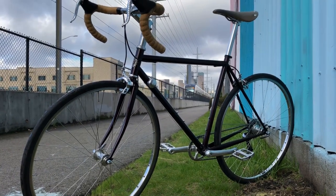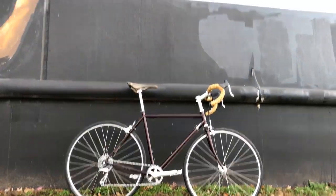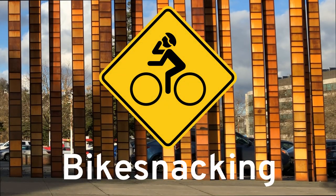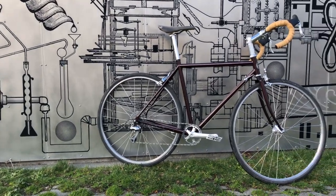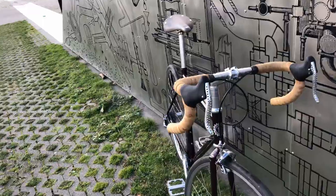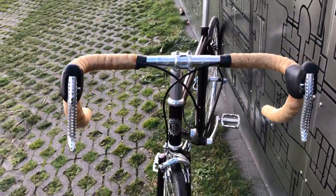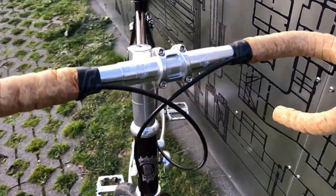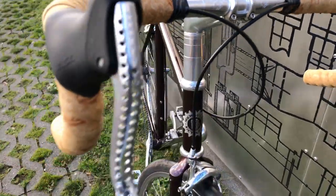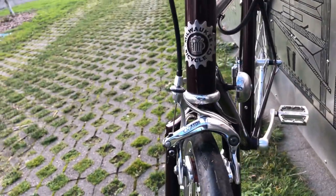The bike I've ridden more than any other is the Milwaukee Road. I built up this bike in February 2014, when I really didn't know what I was doing. Since then I've ridden it more than 10,000 miles. It's a steel road bike, a collection of shiny parts I've bolted to a semi-custom steel frame. It's been my daily driver for five years now. The badge on the head tube says Milwaukee Bicycle Company.